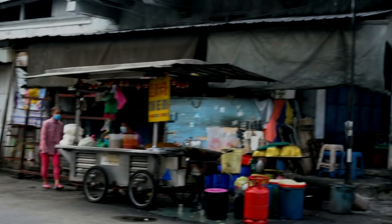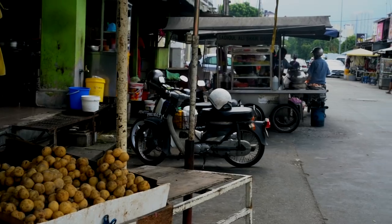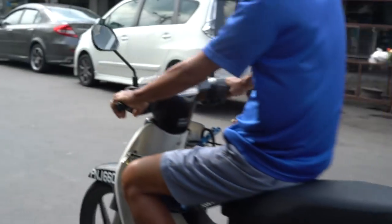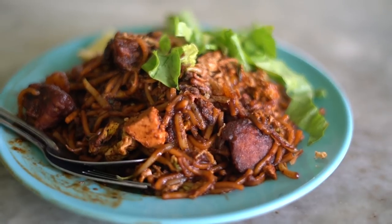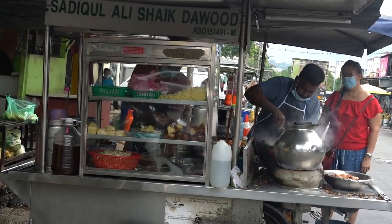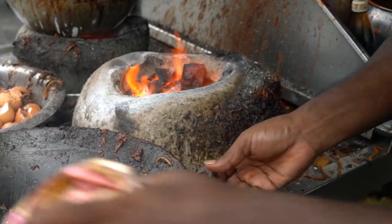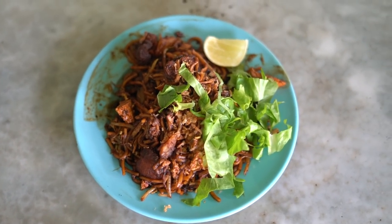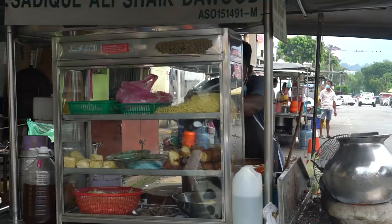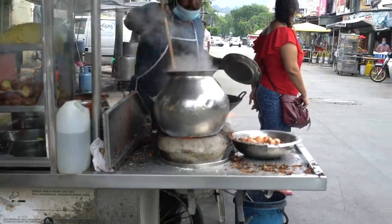We're here at Gelugor, about a 10-minute ride away from the island center. This place has a lot of food stalls — mostly food carts and roadside street food. We're having Mi Goreng Mamak. The gentleman is really cooking it and firing it up using charcoal — it's so glorious and mesmerizing watching him make the Mi Goreng. This stall is called Hussein Mi Goreng. Mamak is the term for Indian Muslim, and there's a big community here in Penang.